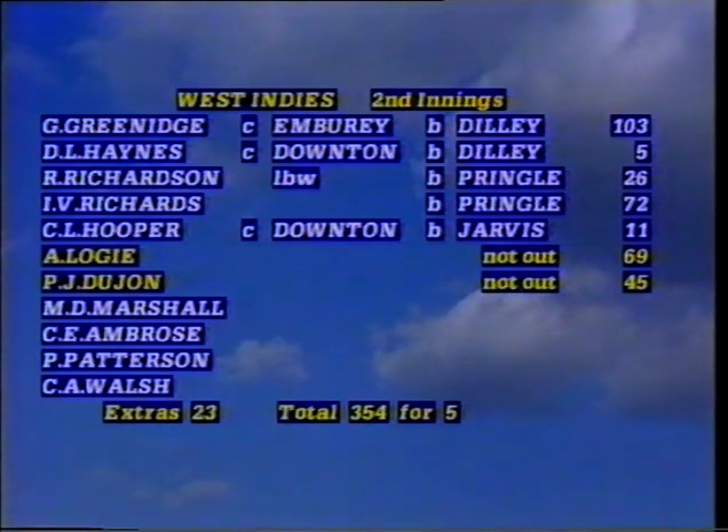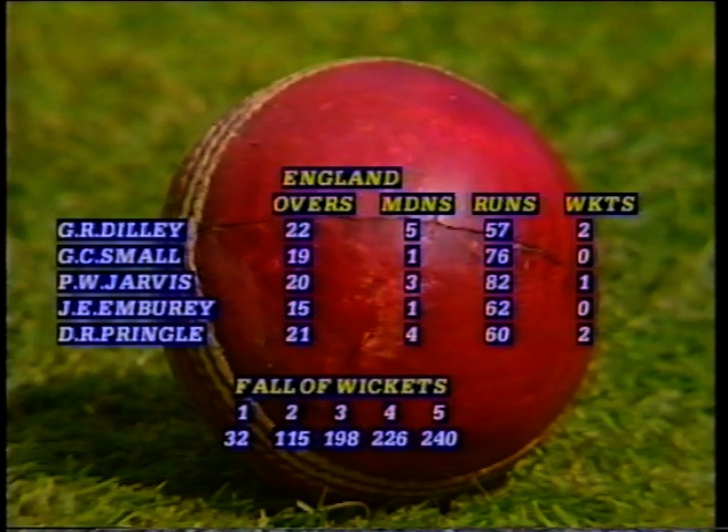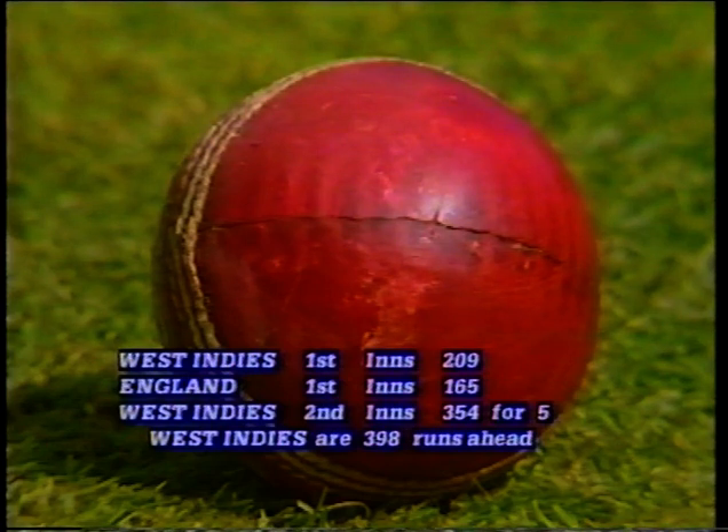What a great innings Richards played, and so too Gordon Greenidge at the top — a century and delightful stroke play from those two men. The bowling figures: well, everyone suffered. Dilley was the best again — 2 for 57 from 22 overs and five maidens. Gladstone Small is off with that thigh strain. Jarvis bowled pretty well and was unlucky — 20 overs, three maidens, one for 82. Emburey was expensive, and Pringle two for 60 worked very hard out there. The statistical information shows that the West Indies are 398 runs ahead — England are deep in trouble.